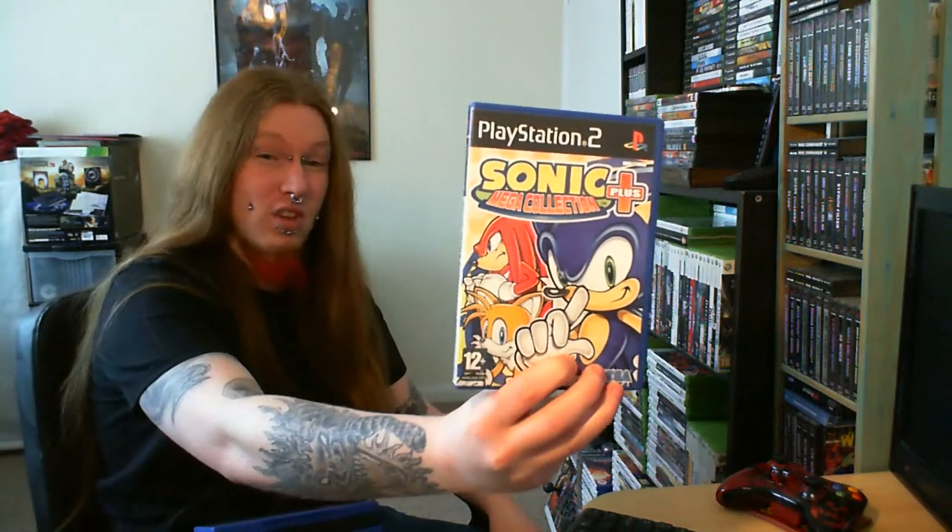Next we've got Sonic Mega Collection Plus. Can't really go wrong with this. Picked it up for 50p — really, really cannot go wrong with that.